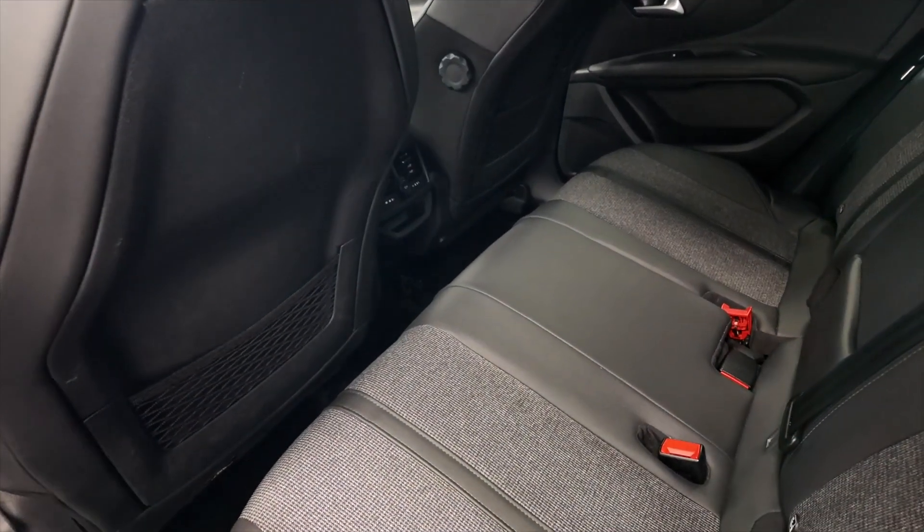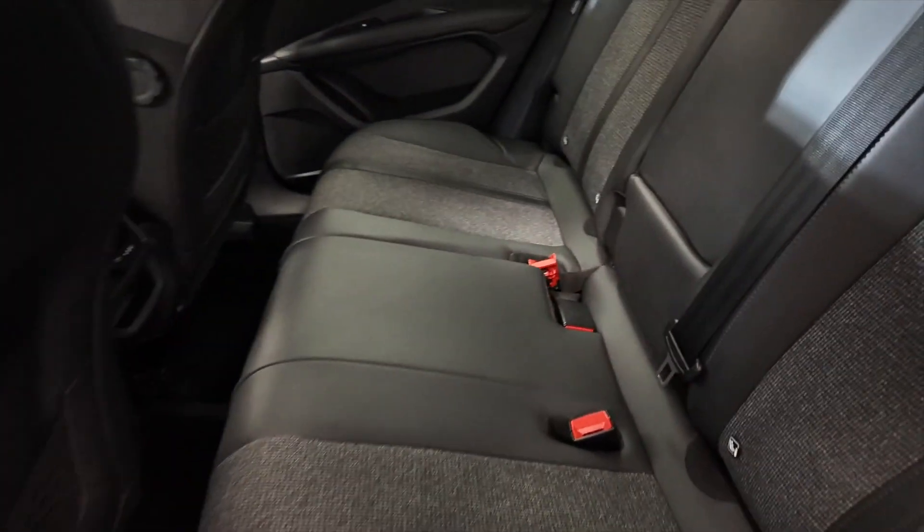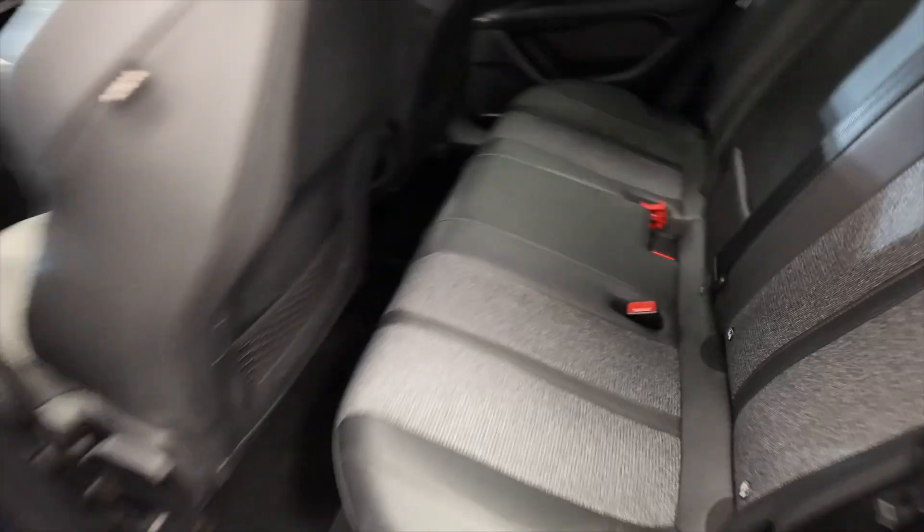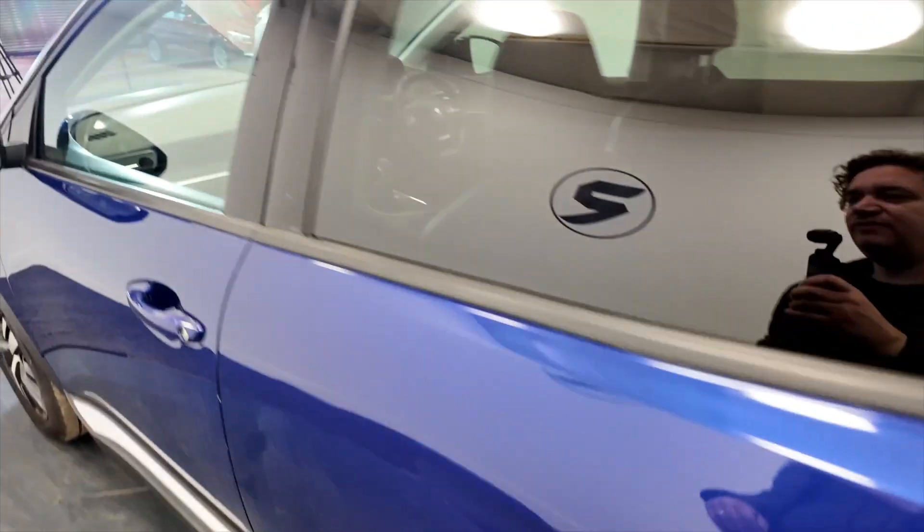Lots of legroom and headroom. You've got a 12 volt port in the back there for the rear passengers, and this folding armrest with cup holders. Electric windows front and rear.